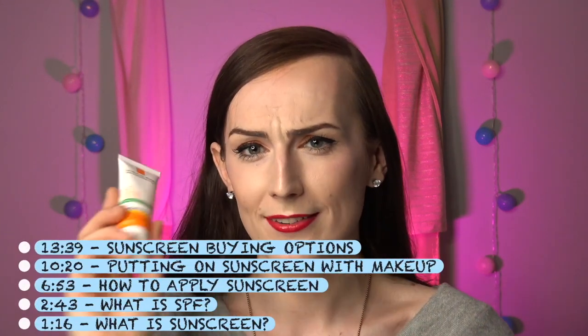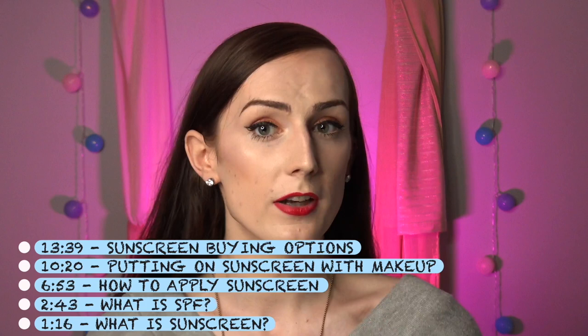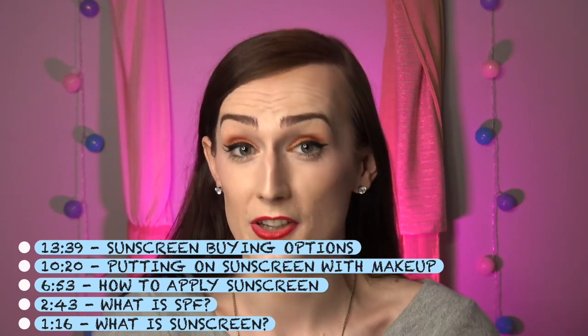It is summer and there are exclusive things catering to summer that I want to talk about that are going to help you beauty-wise and fashion-wise. We're going to be talking about sunscreens specifically for your face — what sunscreens really do, exactly how to put them on, and dealing with makeup as well.